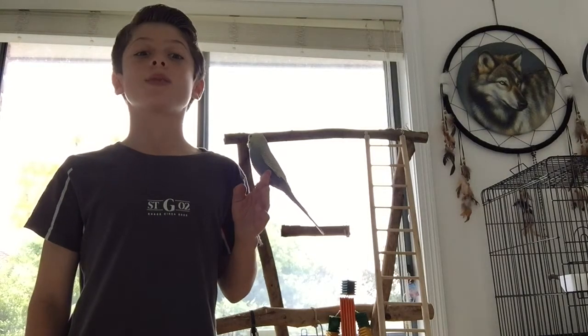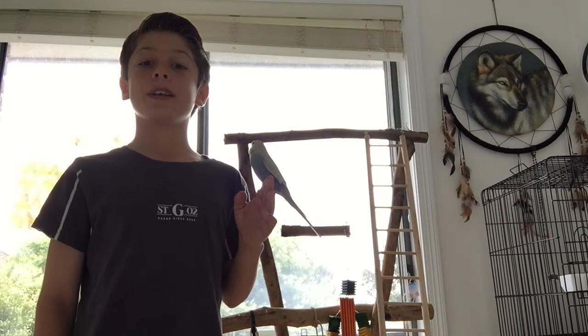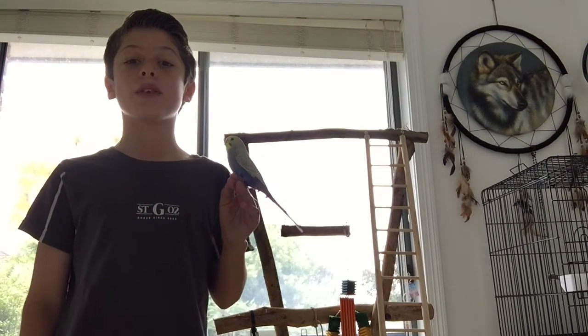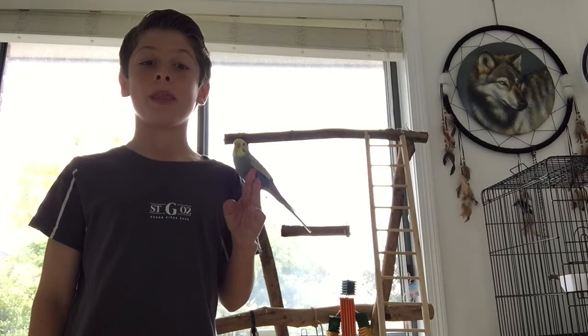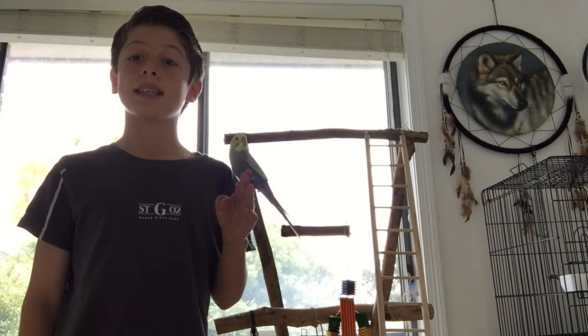Hi guys, welcome back to Will's Bird World. Today we will be introducing our new bird. His name is Bo. We have had an amazing experience with Bo because we have hand raised him from a baby. His parents were the rainbow budgies, which is why Bo has amazing colours.